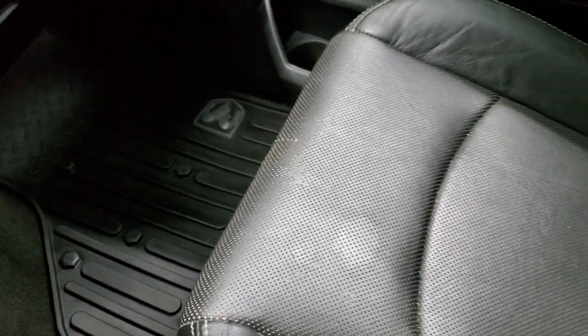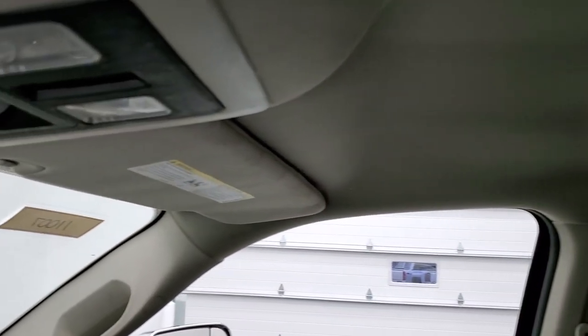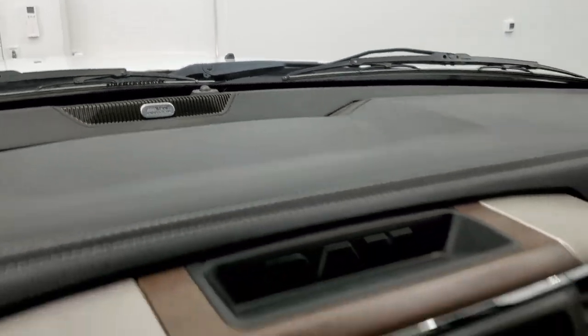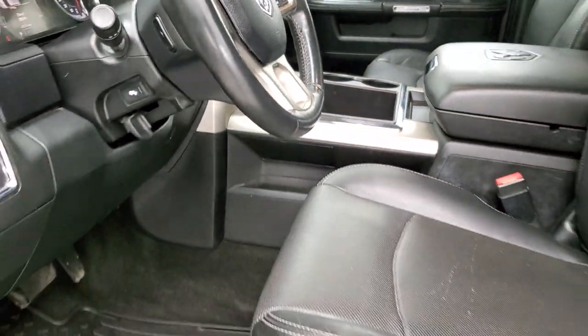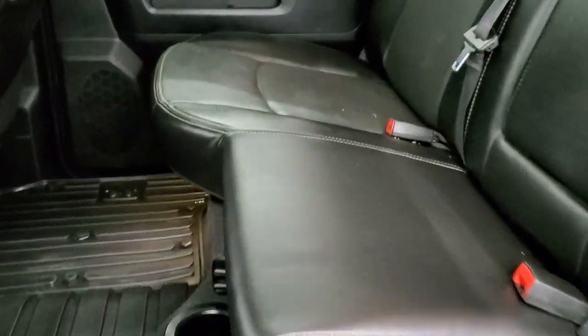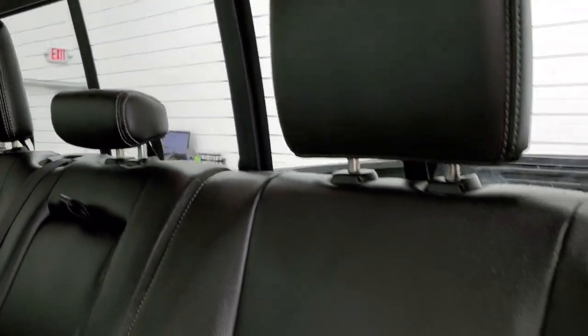Passenger side floor mat and seat are in excellent shape — no major rips or tears, looks really good. The headliner is in pretty nice shape. This one does have the Alpine premium sound system. You have map lights up there, a power slide rear window, and your HomeLink buttons for garage door and security systems — there's the Alpine badge right there. The back seats are just as nice as the front seats, no rips or tears, and the power sliding rear window has a built-in rear defrost.